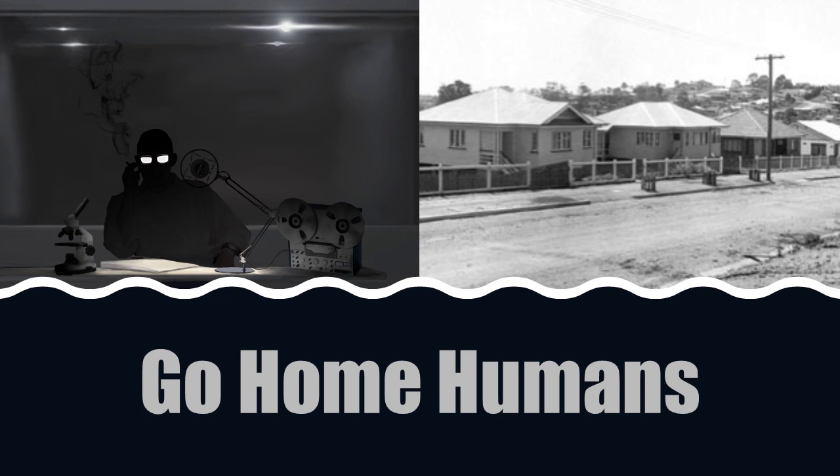Item Number: SCP-1171. Object Class: Euclid.